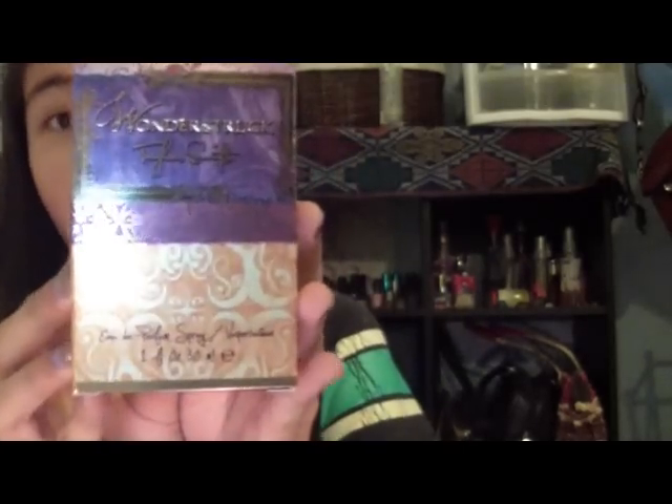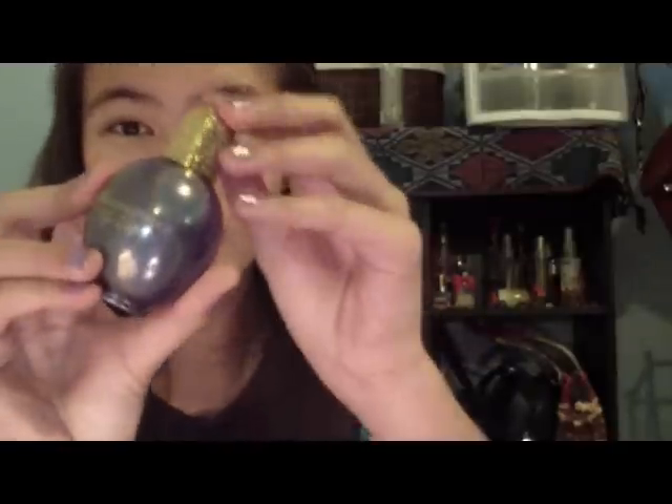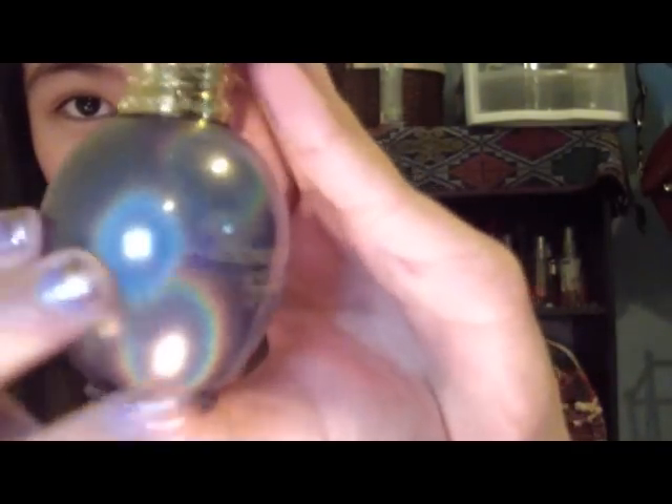Another beauty item I got is this Taylor Swift Wonderstruck Perfume. When I saw this I was super excited because I've been wanting it for the longest time. It says 13 on it and the packaging is super pretty. It's in a really tiny bottle with a gold top and it smells so so good. I haven't even used it yet — it's super duper cute.